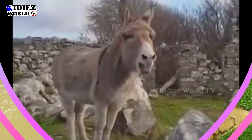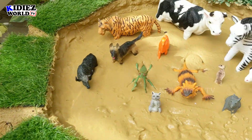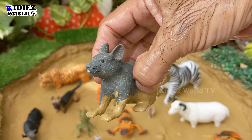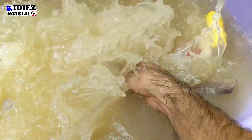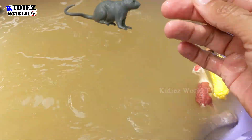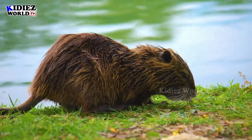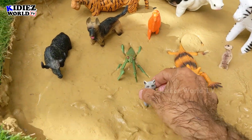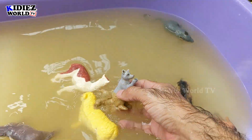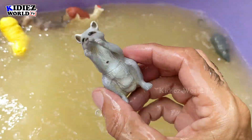And the next one is mouse. Oh my god, he also came here in the mud ground. Let's wash him — very dirty, this mouse is. Here we go, mouse! Who's the next one? Raccoon — very cute animal. He also jumped here in this mud ground. Here we go, raccoon!